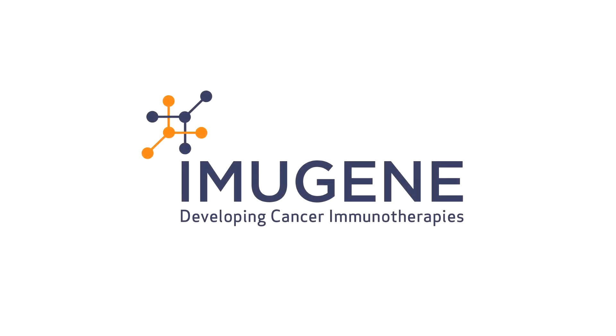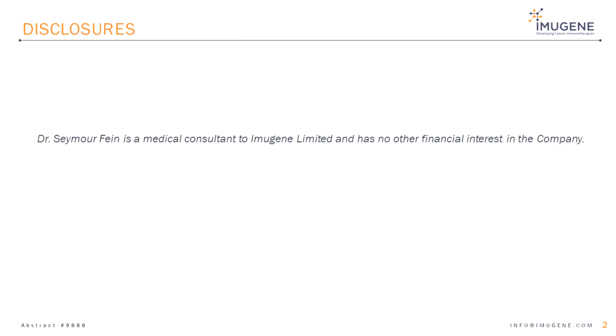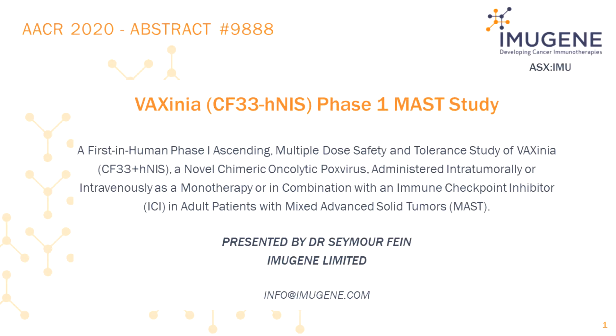Imugene, a clinical stage immuno-oncology company, is planning to conduct a first-in-human phase-one clinical study of a novel chimeric oncolytic orthopoxvirus, CF33-HNAS, also called vaccinia, derived from numerous zootic strains of orthopoxvirus and vaccinia virus.